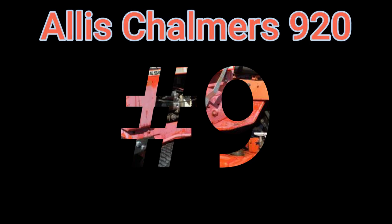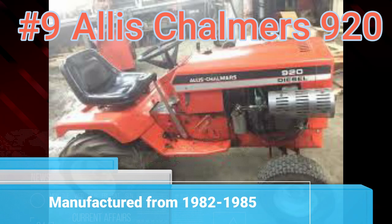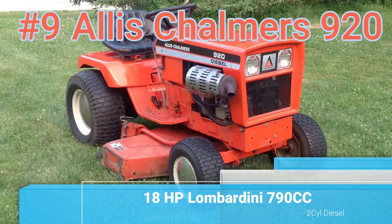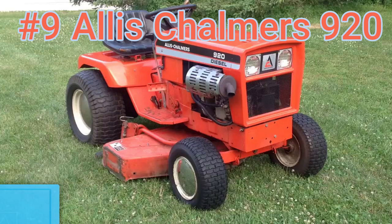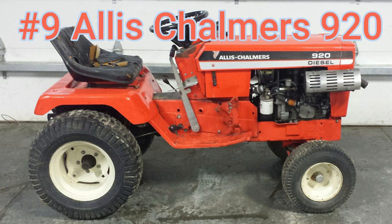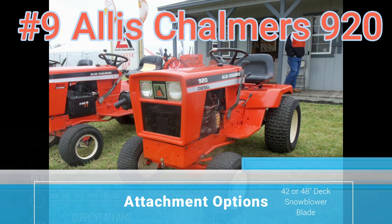Number 9: the Allis Chalmers 920. The 920 was built from 1982 to 1985. It has an 18-horsepower Lambordini 790cc two-cylinder diesel engine with a hydrostatic transmission. You had the choice of a 42 or 48-inch mower deck, and you could also pick up a snowblower and a blade as standard equipment.